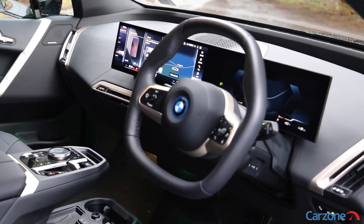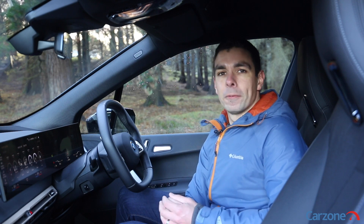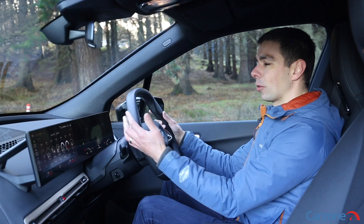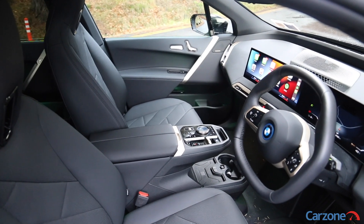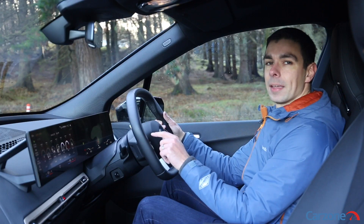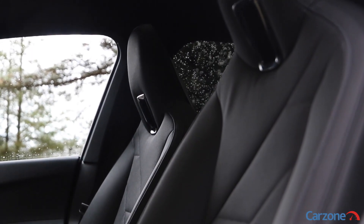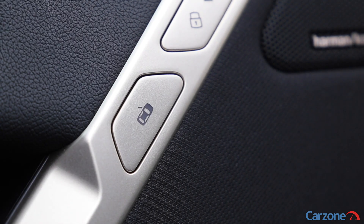Most of the climate controls are in the touchscreen system which is a bit frustrating, and there are very few physical buttons to control the air conditioning. The new hexagonal steering wheel in the iX is quite unusual at first but it does give you great visibility of the digital driver's display, with buttons for controlling the infotainment and driving aids. Like Tesla, BMW has done away with interior door handles in favour of buttons to open the door.